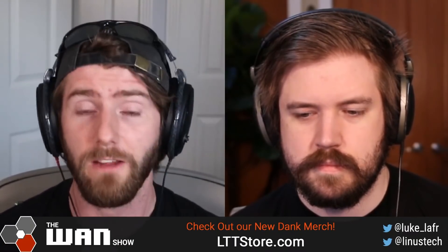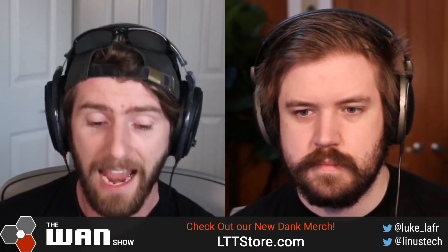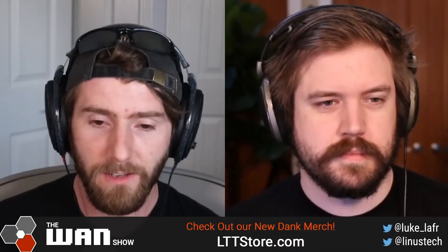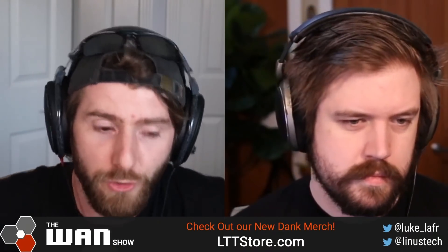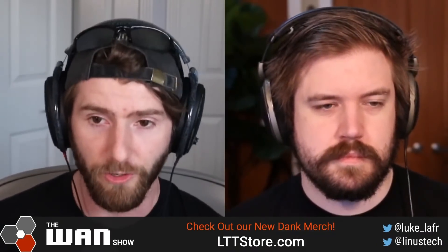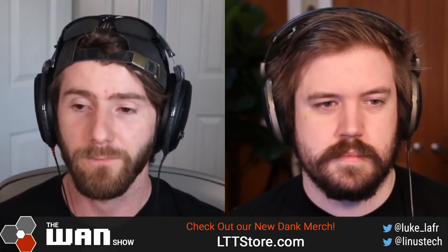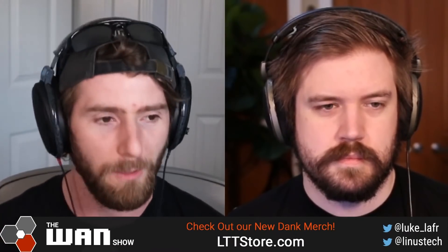I actually hosted a Facebook Live audio room earlier that ended up being a fantastic discussion with the one and only Wendell from Level 1 Techs, with the topic being Linux — then, now, and the future. He and I both agreed, for different reasons, that desktop computing in the future could easily change over to Linux. Or at least I think I convinced him of my rationale behind it.